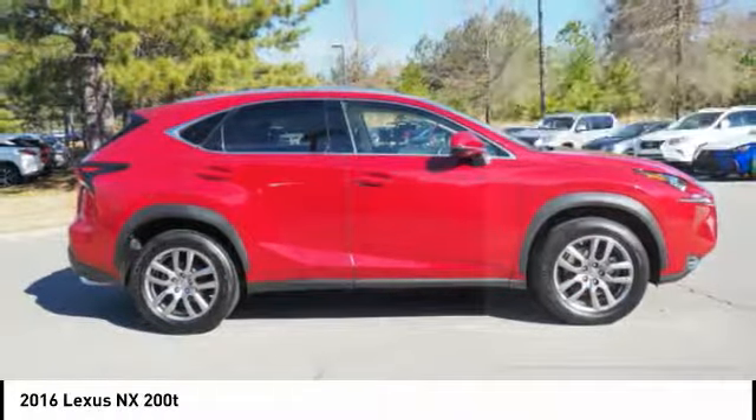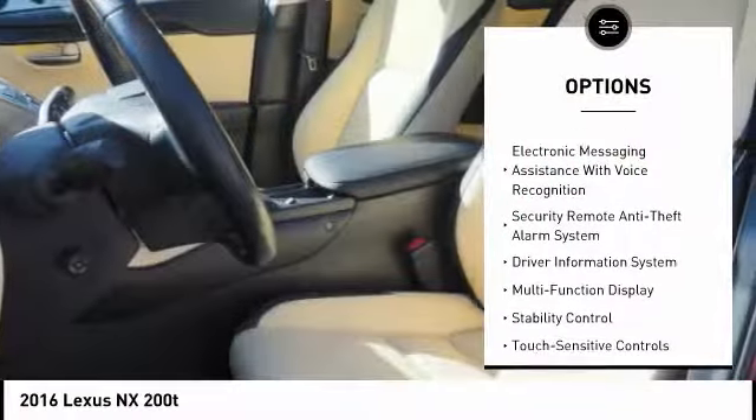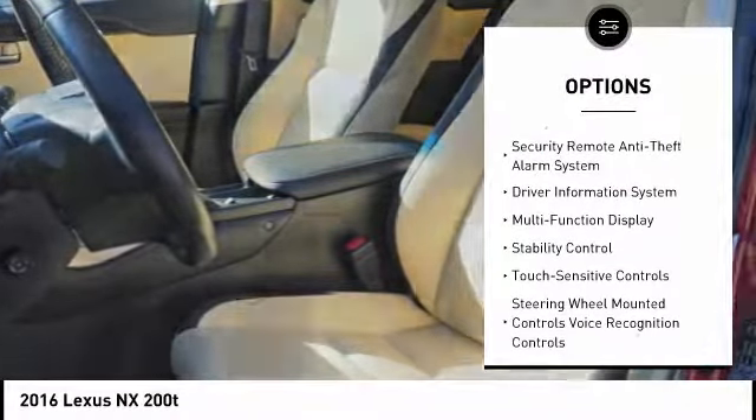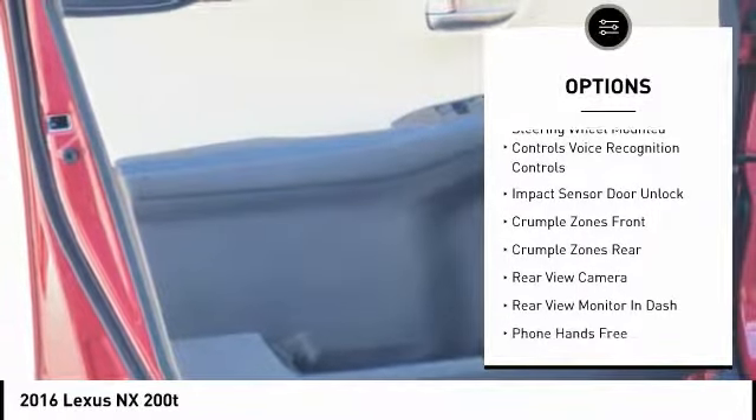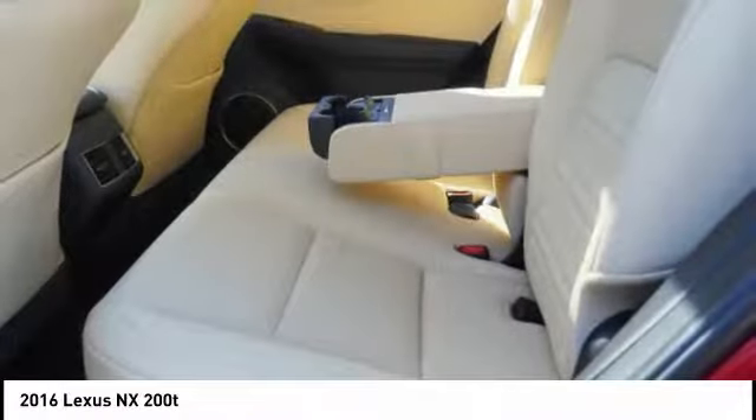Here are some of this vehicle's great options: traction control, stability control, power steering, cruise control, child safety locks, trip computer, power brakes, airbags — driver, knee — electronic brake force distribution, and tachometer.